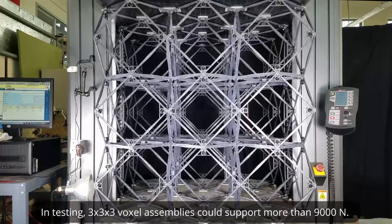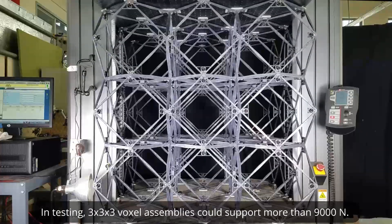In testing, 3x3x3 voxel assemblies could support more than 9,000 newtons.